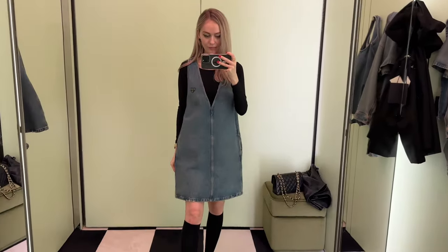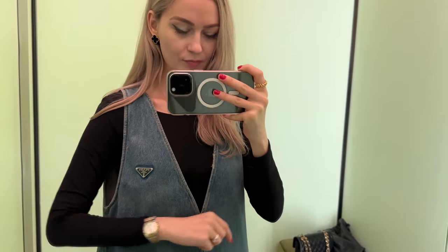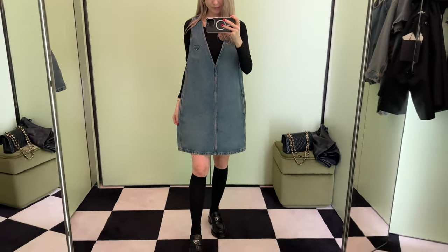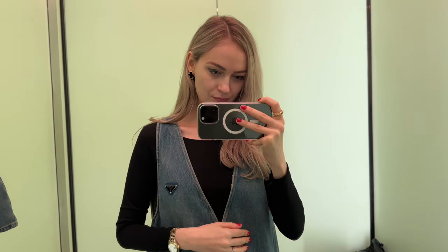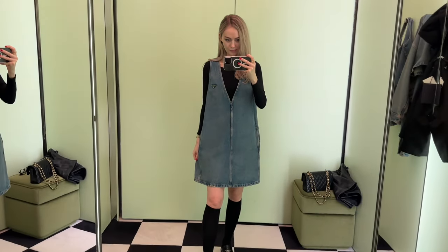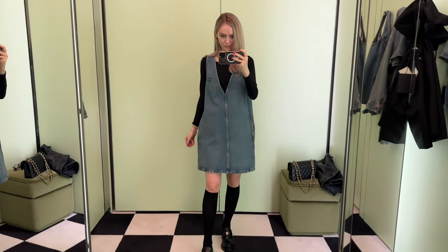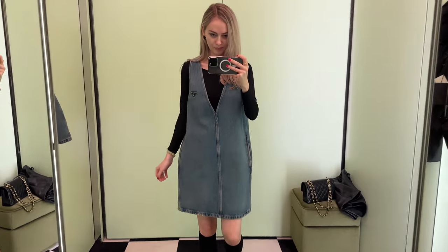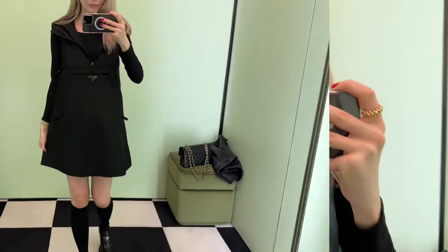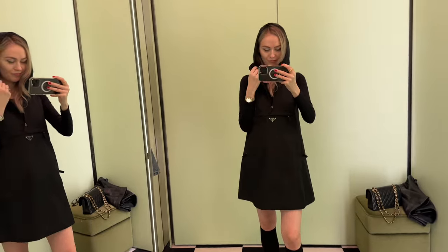Moving on to the next one — the style is a lot different and I'm not sure it's for me. It should be either a bit shorter or more figure-hugging. I think it's in a size 38, which is why it's so huge — it's like a perfect pregnancy dress. If it were in a smaller size or a bit shorter I think it would look nice, but this particular one just isn't for me.